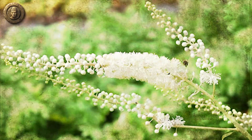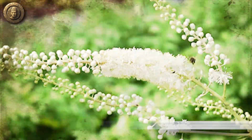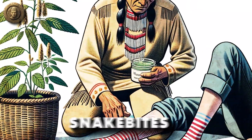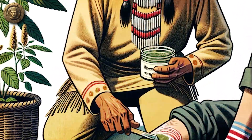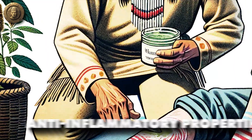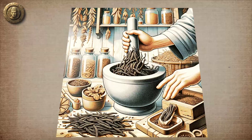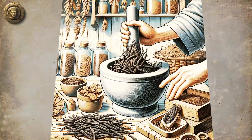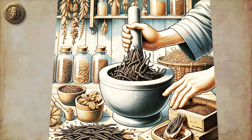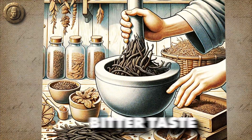Black cohosh's uses go beyond the well-known applications for menopausal symptoms and female reproductive health. Native American tribes also used the plant to treat snake bites, applying a poultice of the root directly to the affected area — the plant's anti-inflammatory properties reduced swelling while its analgesic effects helped manage pain. The roots were sometimes dried and used as a spice or added to other herbal mixtures, though this culinary application was less common due to the plant's strong, slightly bitter taste.